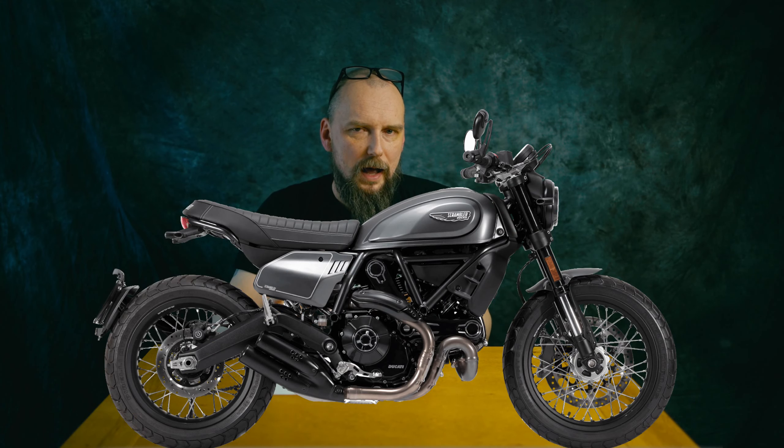The Yamaha XSR — people say it's retro but I don't see that. I think it's just a modern bike, so let's exclude it. Then there's the Ducati Scrambler, which is a fantastic bike. It's modern but not as modern as the BMW R90. It's nimble, powerful, and lightweight with a great power-to-weight ratio.